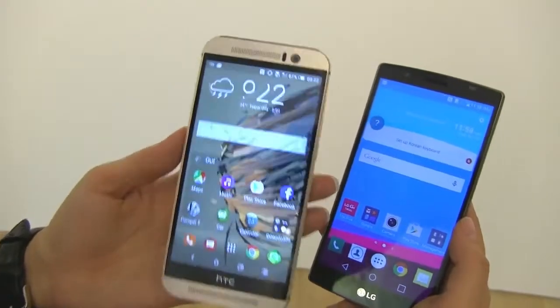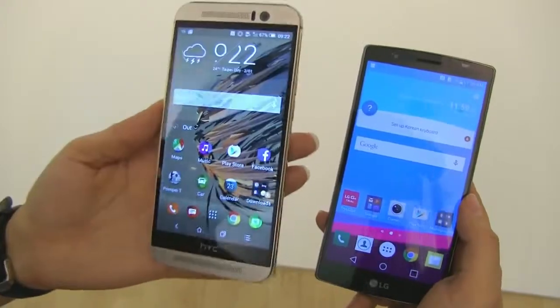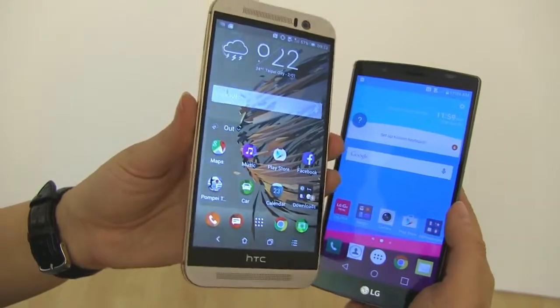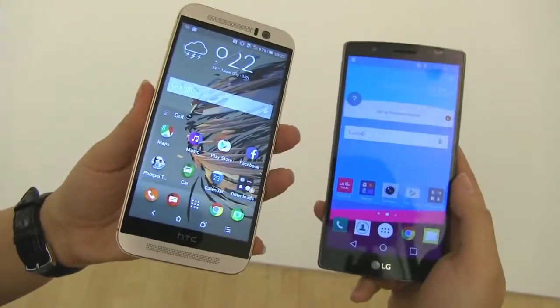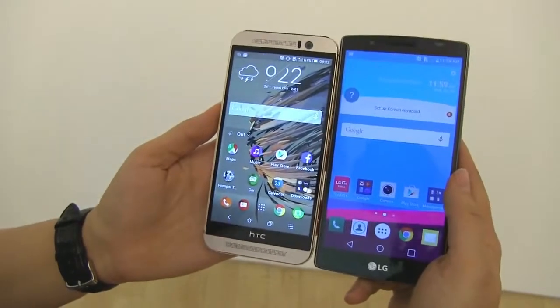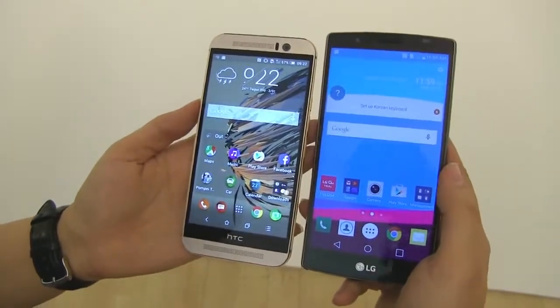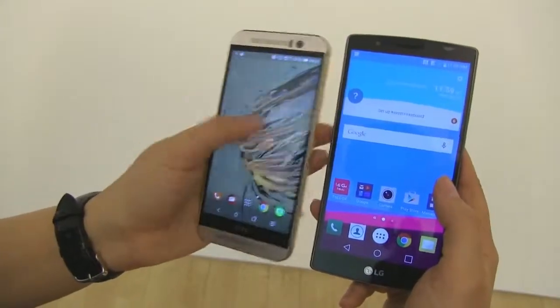Here we have the HTC One M9 and over here we have the LG G4. The HTC is a 5-inch device with a 1080p display and a Snapdragon 810 processor with 3 gigabytes of RAM. On the right we have a 5.5-inch display, so you can see it is much bigger. This is a 2560x1440 display and it is a Quantum IPS panel, while the HTC is only an IPS LCD.